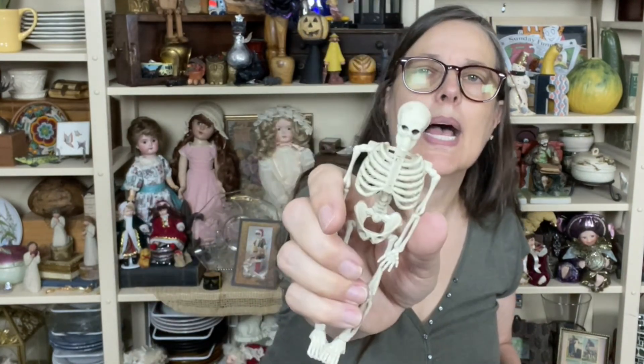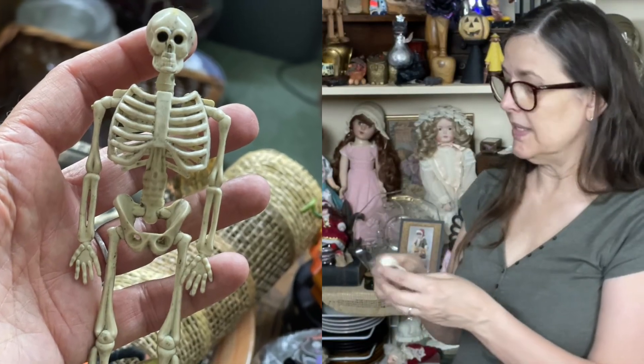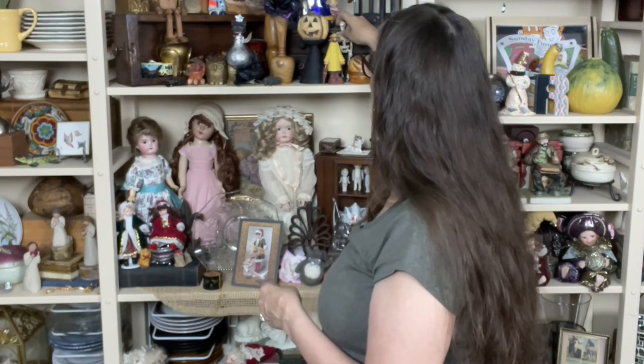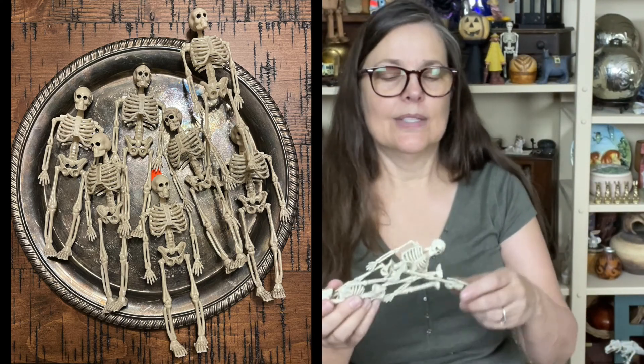Another skeleton — and he doesn't look like those others. He's really nice looking, whiter, and he's got black eyes. The others are more brown — actually those are creepier. Okay, they're both creepy. Oh, his face is really creepy. He's got friends — oh yes he does.